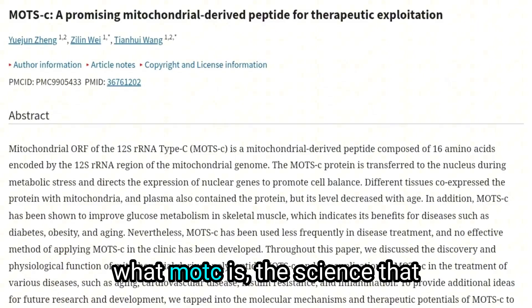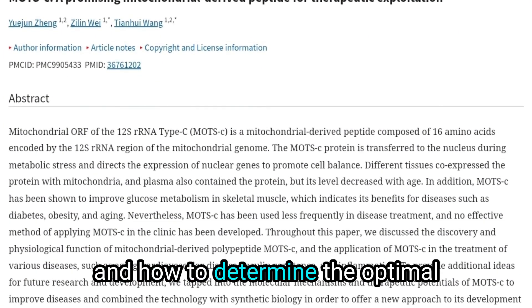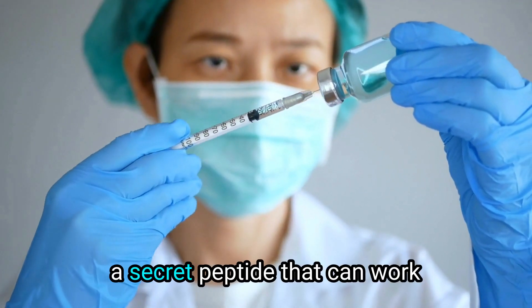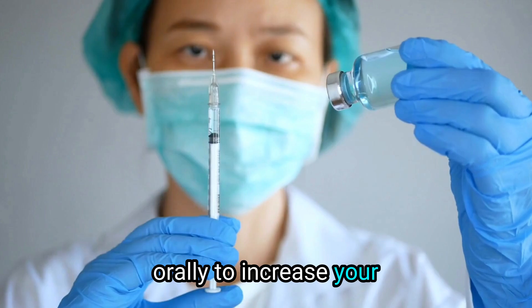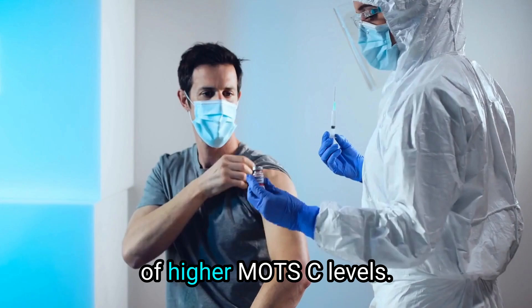In this video, you will learn what MOTC is, the science that is often overlooked by other experts, and how to determine the optimal dose to unlock its full potential for health and longevity. I will also share a secret peptide that can work orally to increase your mitochondrial production of MOTC — perfect for those who don't want to use injections but still want some of the benefits of higher MOTC levels.